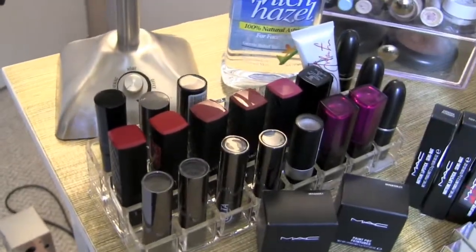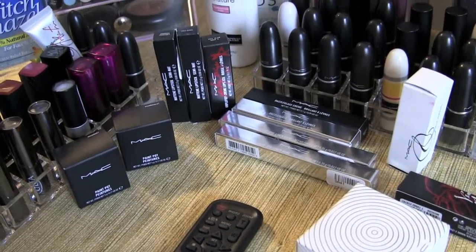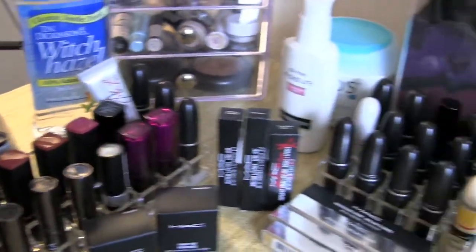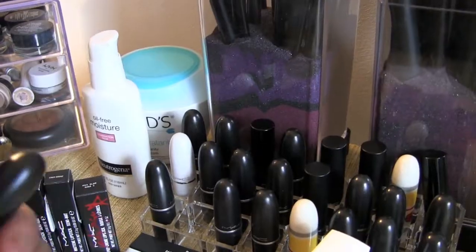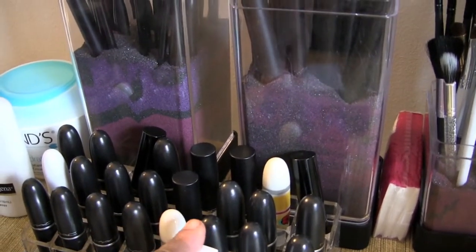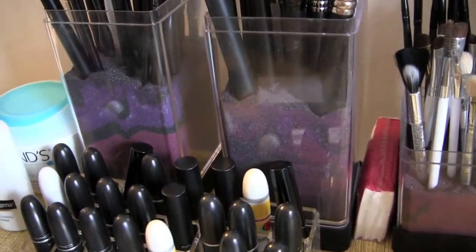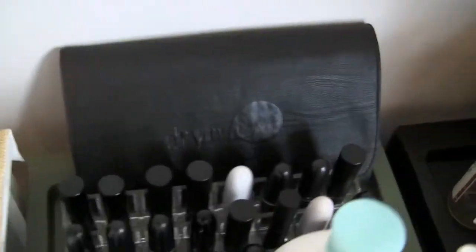Right here I have all the products I just bought — I just uploaded a video on them but I haven't put them away yet. I have two lipstick stands here. We have the neutral colors here, and then the pinks — my pinks and neutrals and pinks here for MAC.